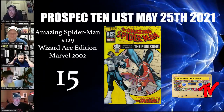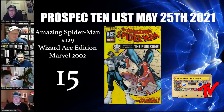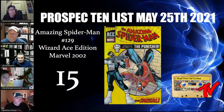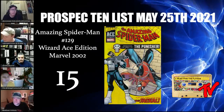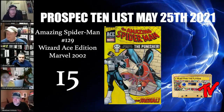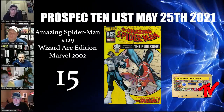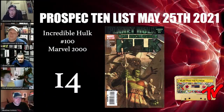At number 15 we have Amazing Spider-Man 129, the Wizard Ace Edition. This is an acetate cover that you had to mail in through Wizard, and it reprints Amazing Spider-Man 129. It's a pretty unique book because it not only has the first appearance of Punisher but also the Jackal, and it's also a homage of the original.